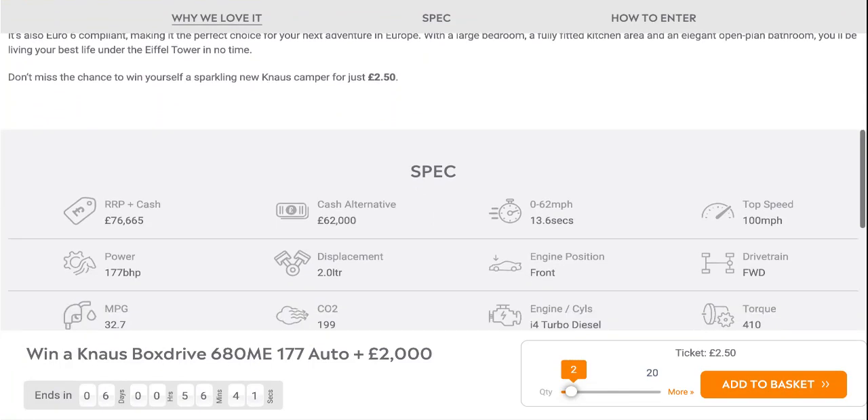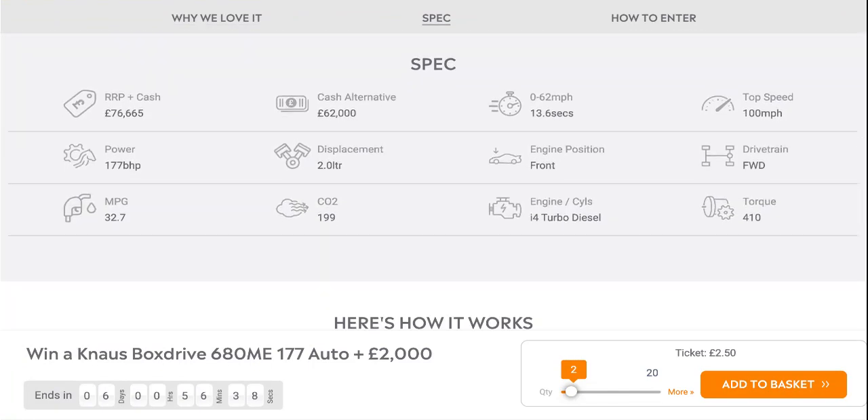Detail price £76,665, cash alternative £62,000. Since it's a camper van, the 0-62 time won't be good — it does it in 13.6 seconds at a top speed of 100 miles an hour. But why do you need that when you have a camper van?